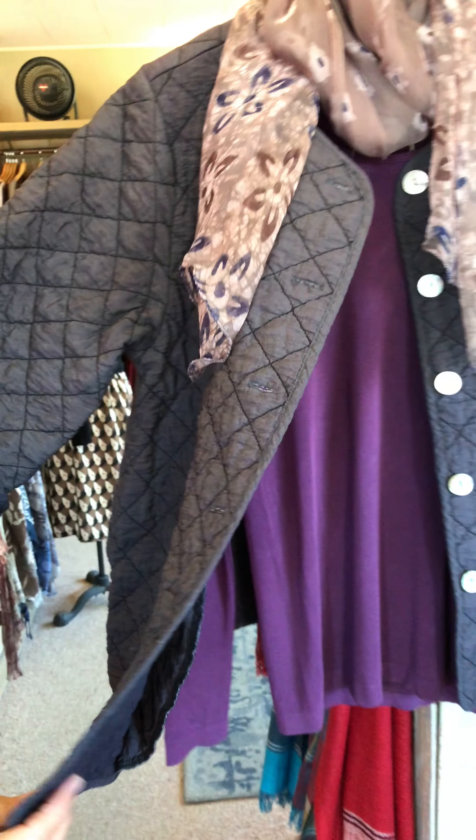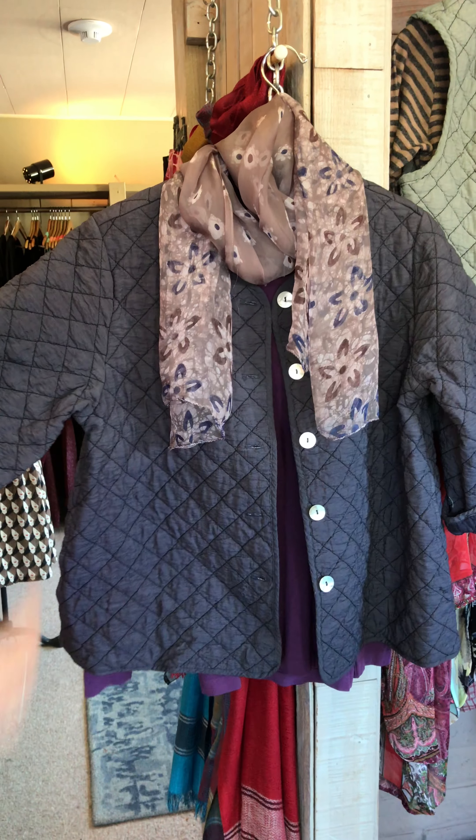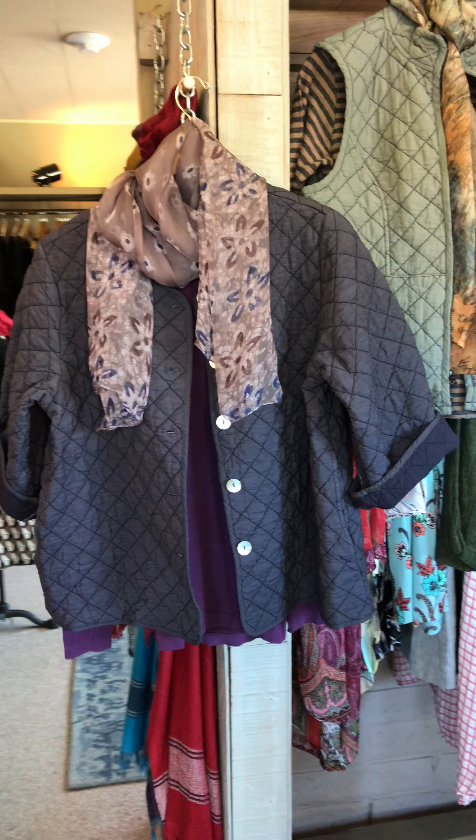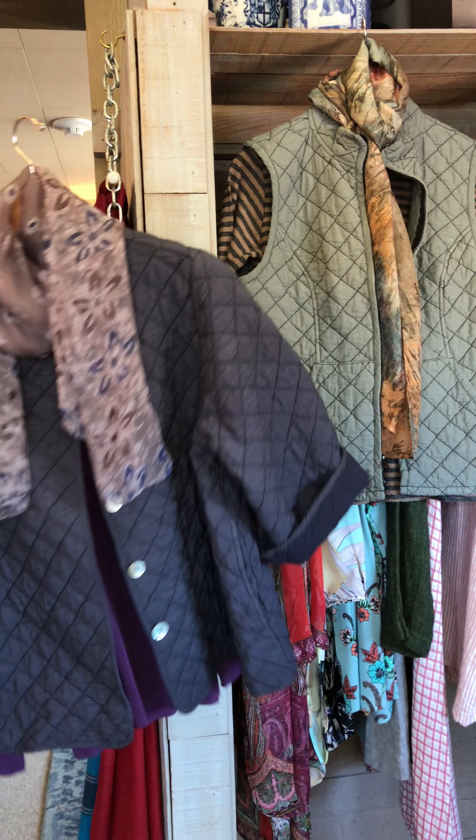It's so much darker on the inside than on the outside — that's just because of the nature of the fabric. And it has pockets, just like the vest. Super cute, so good for our weather too. Come in and see us, let us know, keep us company!